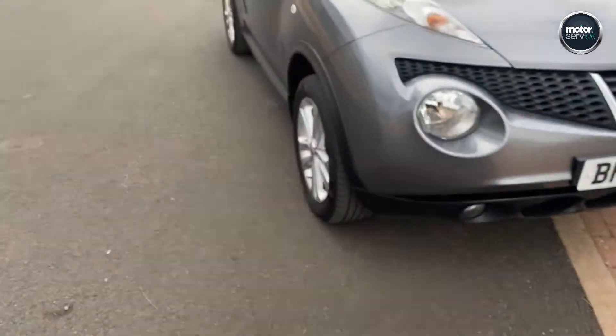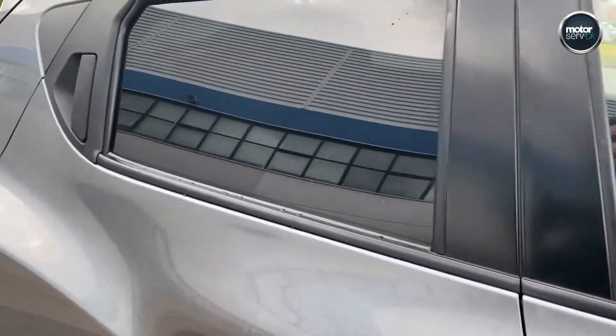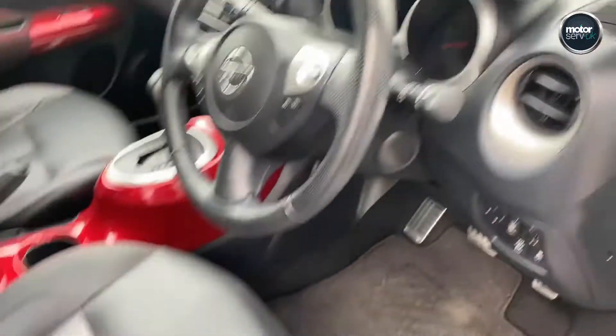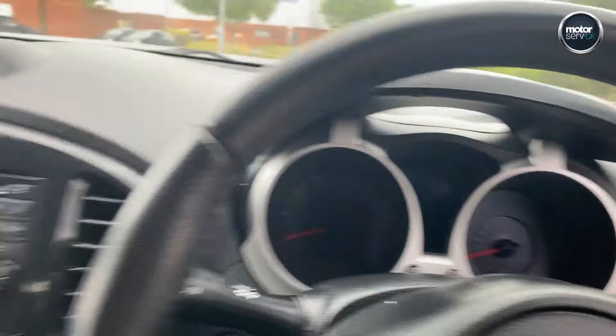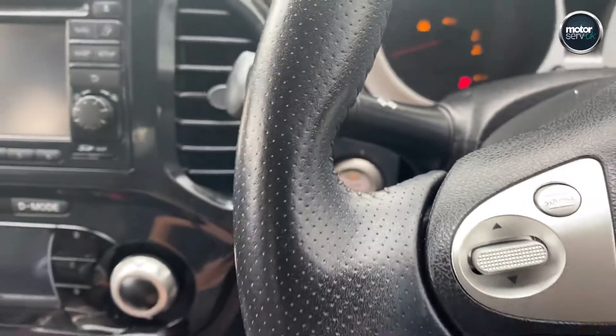Two remote keys, and it's got keyless entry. Matching windows all around. Seems it was in really good condition. And a keyless start — you just need to press the button to fire it up.